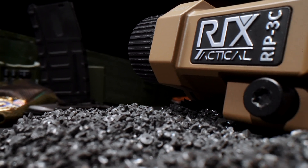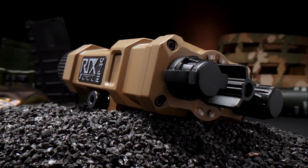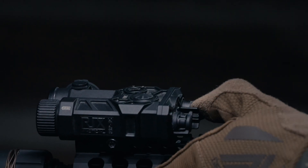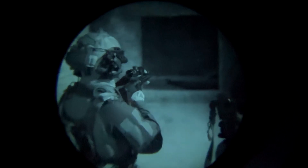The RIP3C features a highly integrated laser module design. The green visible laser and infrared laser are integrated into the same module and linked so that when one is zeroed, the other automatically zeros as well.